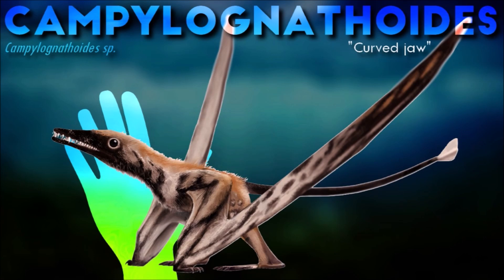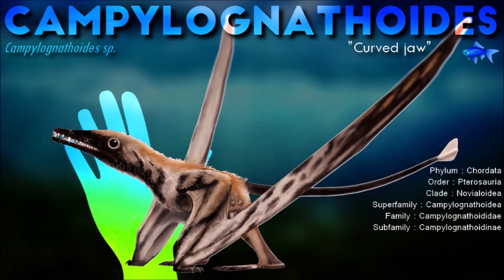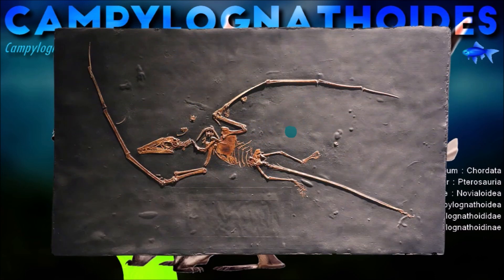Traditionally a piscivorous lifestyle is attributed to campylognathoids, as to most pterosaurs, in this case supported by the provenance of the finds from marine sediments and the very long wings.